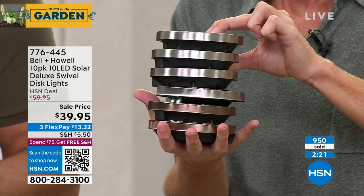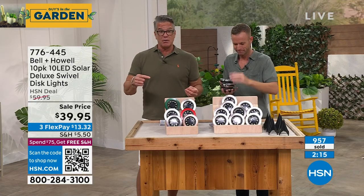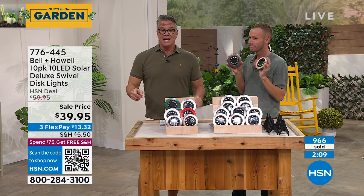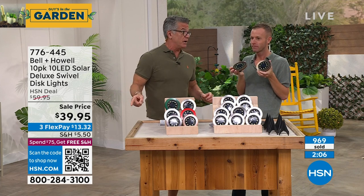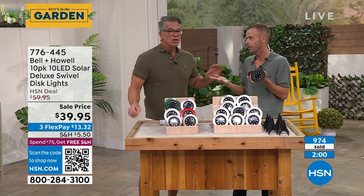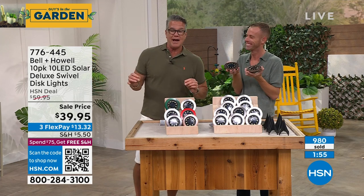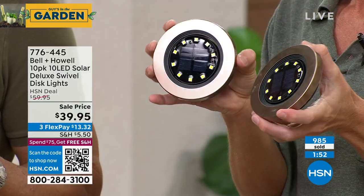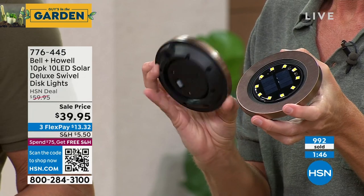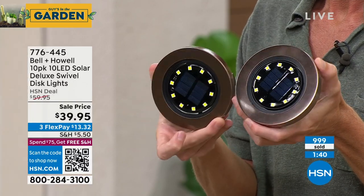We will probably get up to two thousand sold this airing. The today's special price is $39.95 — we are not doing a today's special on disc lights again this year so this is your chance. If you buy two sets you won't pay shipping and handling. You have our unconditional 30-day money-back guarantee.